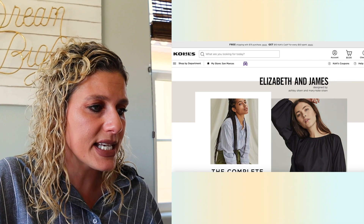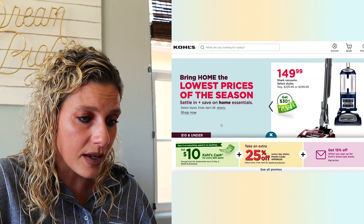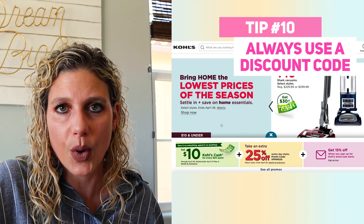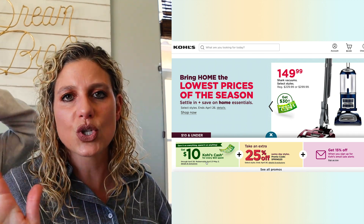The next tip is sales. You can really play the Kohl's game when it comes to sales, but I'm going to keep this super simple. Number one: don't ever shop Kohl's without a discount code. If you go to the website you'll see first of all there's Kohl's cash for every $50 spent — that's too much work for me.